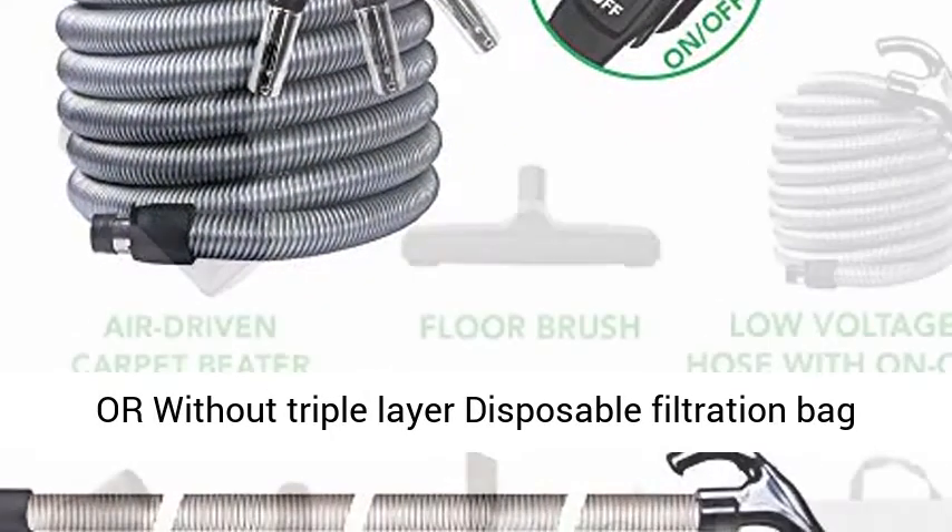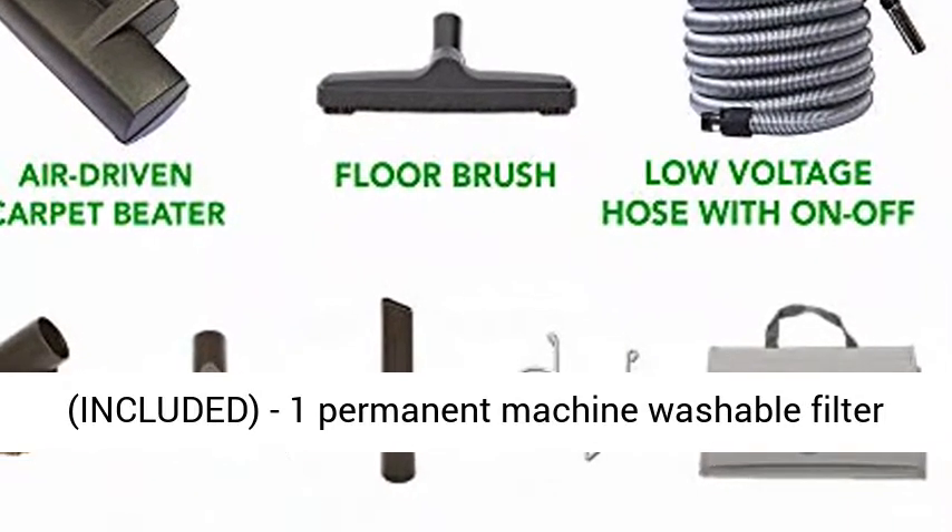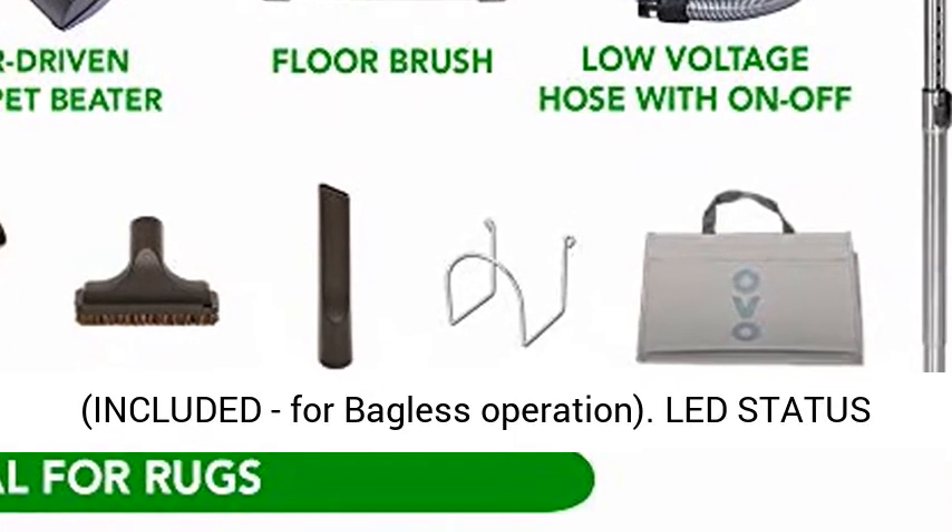Hybrid Filtration — can be used with or without triple layer disposable filtration bag, included. One permanent machine washable filter included for bagless operation.